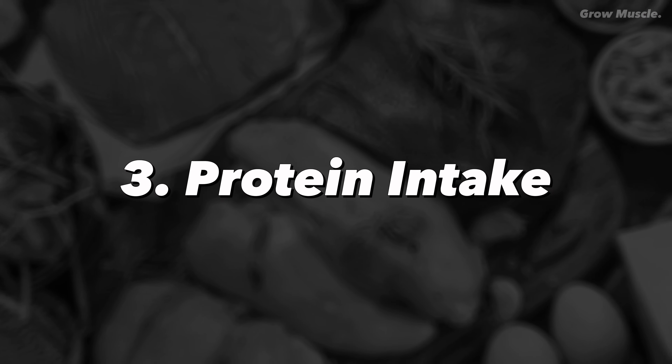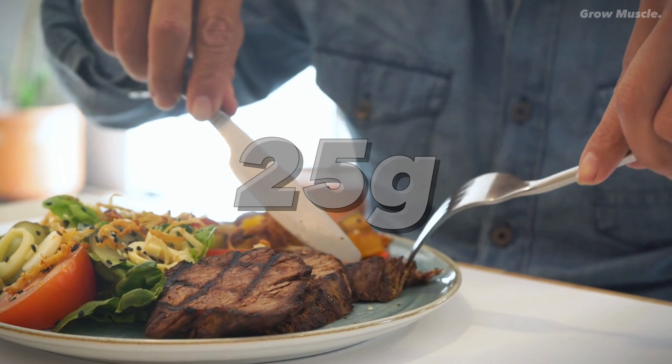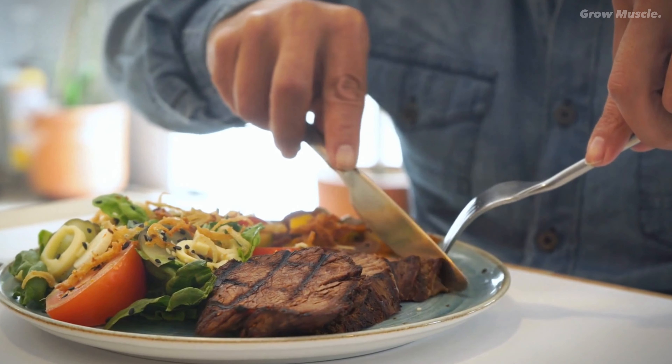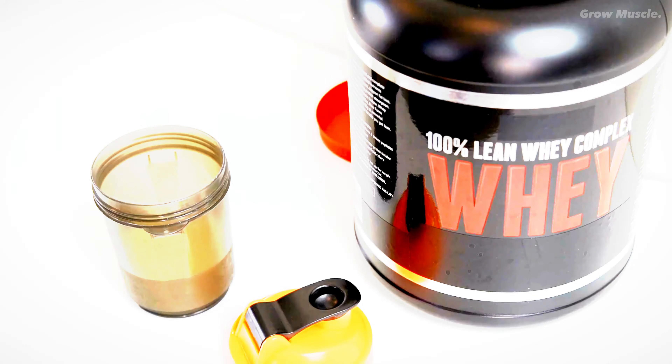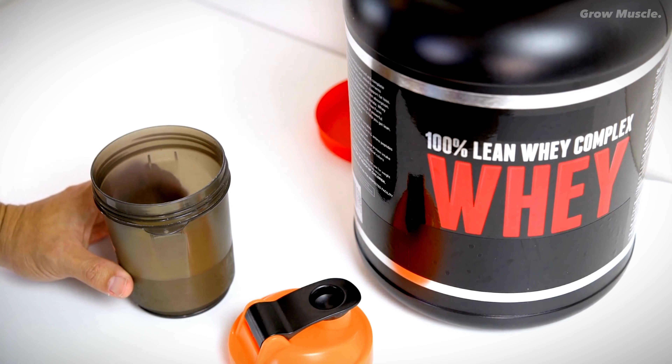Number three: protein intake. The foundation of muscle growth lies in protein intake. Consuming around 25 grams of protein before your workout primes your body for optimal muscle protein synthesis. Consider whey protein as a reliable companion on your journey to sculpting a more muscular physique.